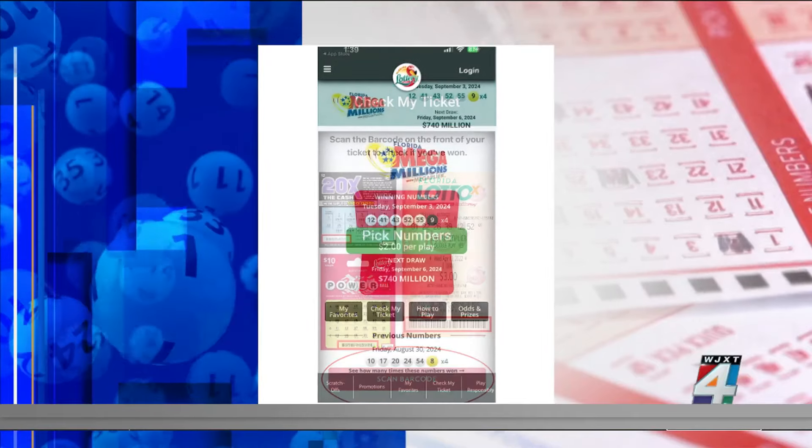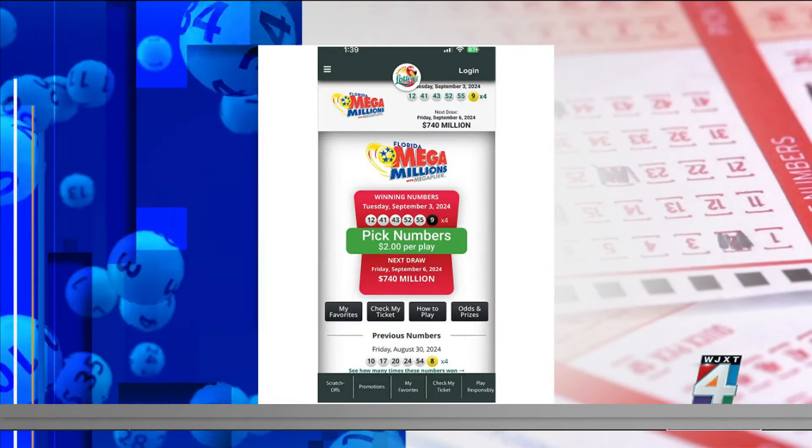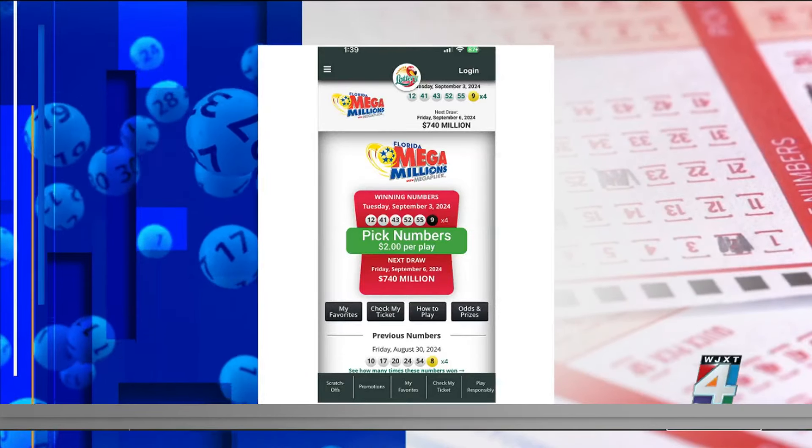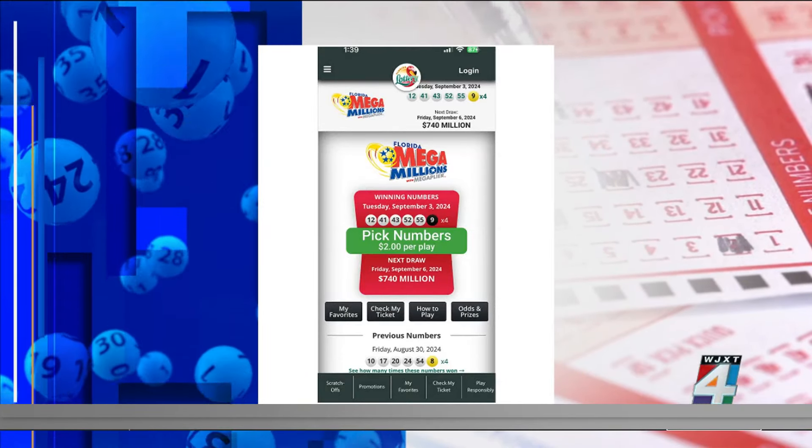So check it, see if you want to win, hang on to it, and then when you go to buy tickets again, just recheck it, just in case. You can also see the odds in all of the lottery games on the app, but you may not like what you learn.